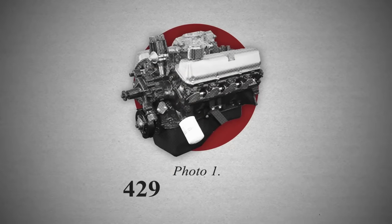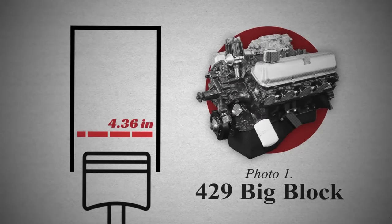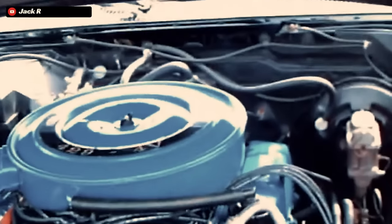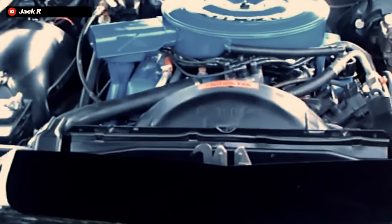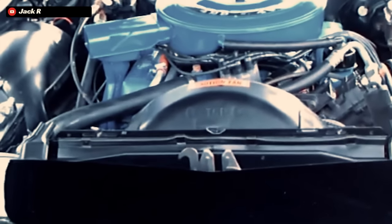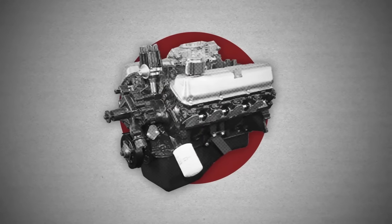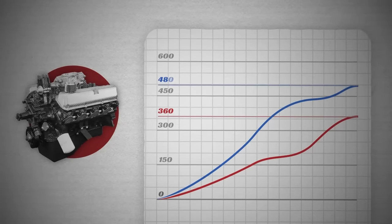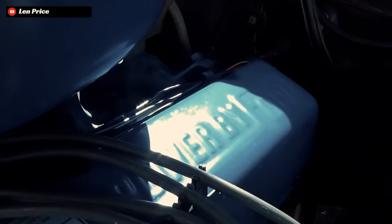Powering the Marauder X100 was the legendary 429 Ford Big Block V8, with a bore of 4.36 inches and a stroke of 3.59 inches. The 429 itself is based on the Ford 385 engine family, which happens to be about 100 pounds lighter than the Ford 460 Big Block. Packing a 4-barrel carburetor and a 10.5 to 1 compression ratio, this Big Block 429 in the Marauder made 360 horsepower and a stump-pulling 480 foot-pounds of torque, which was more than enough to effortlessly chug this land yacht to some pretty impressive speeds.